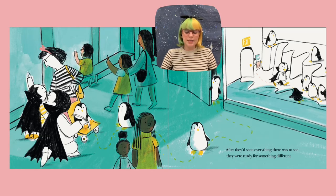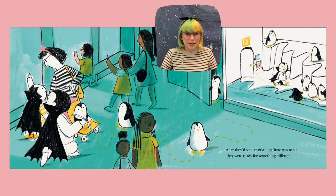After they'd seen everything there was to see, they were ready for something different. But what's happening? That's right — the penguin and little Dracula are switching places. Let's see what happens.